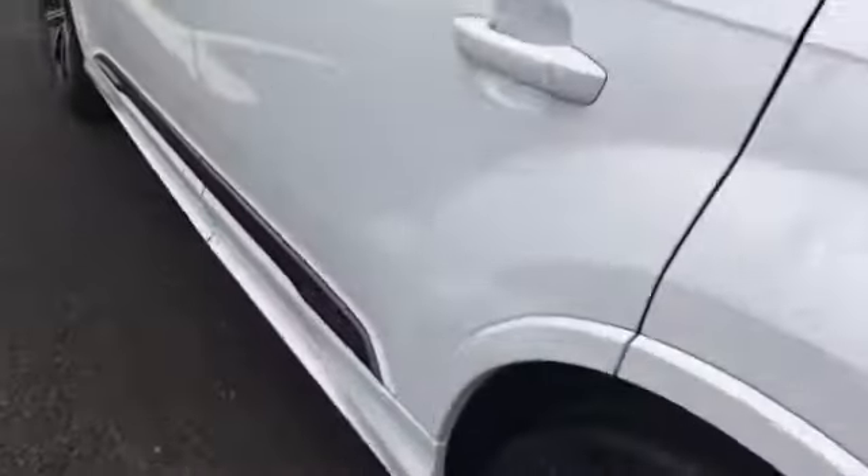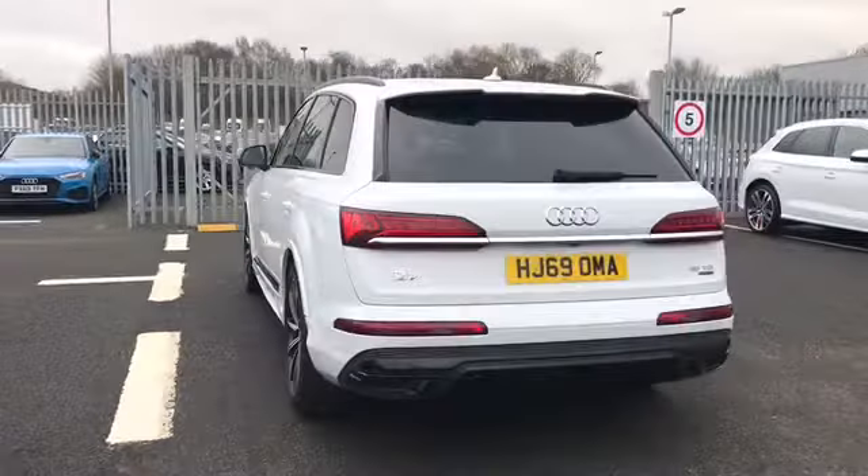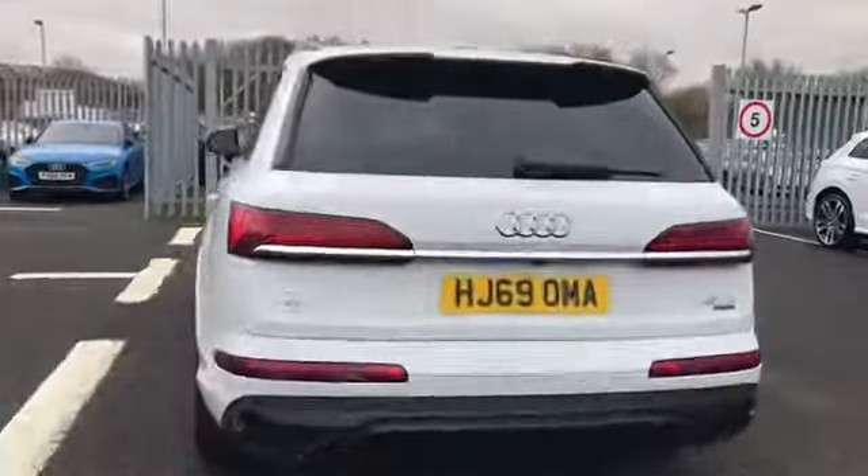As you can see, we have quattro badging on the door trim, and we do have Q7 and quattro badging on the rear of the vehicle.